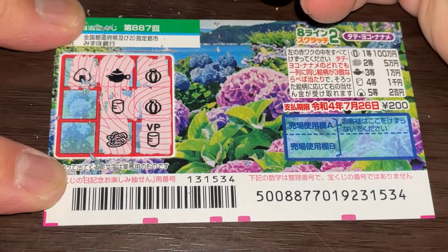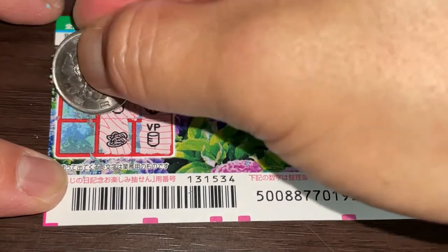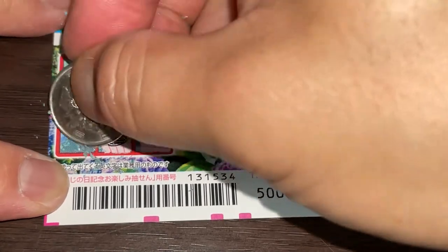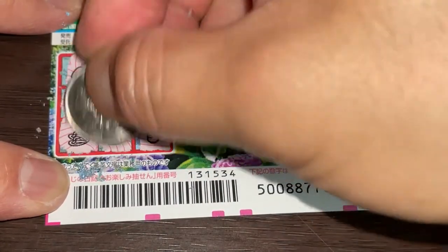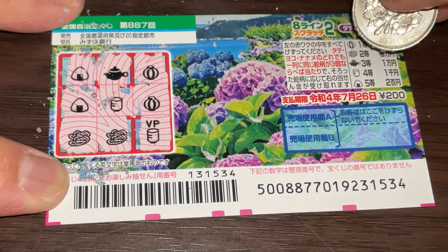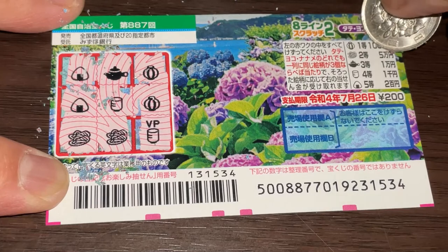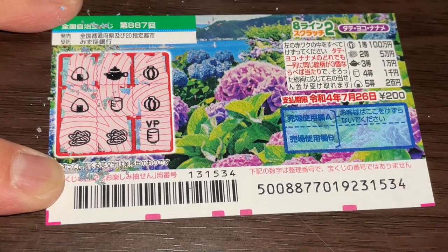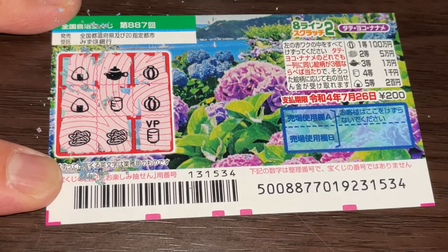What do you think, guys? Am I going to win my money back? Come on, win! Rice ball. Nope. These are slippers — that is Nito Goman. So I lost. And that's how to play this game. Thanks for watching — like and subscribe to my channel. Bye.